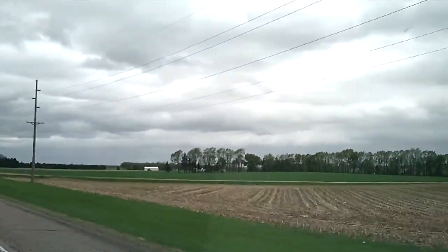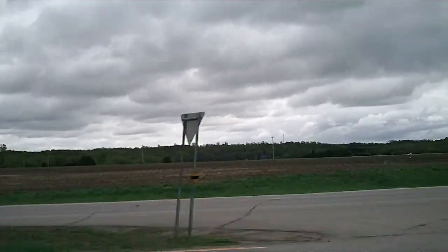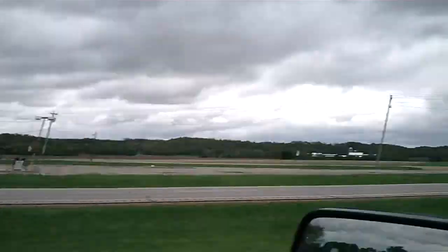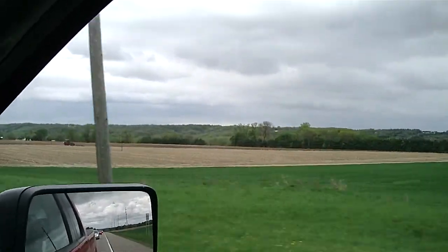This is just beautiful country out here. Couldn't have asked for cooler country. It's just beautiful out here as far as the scenery goes. Everything's starting to come up and get green.